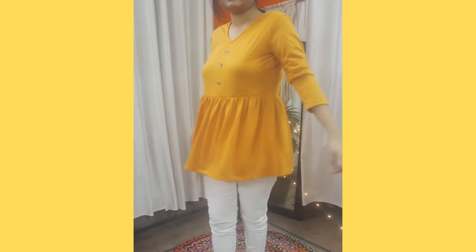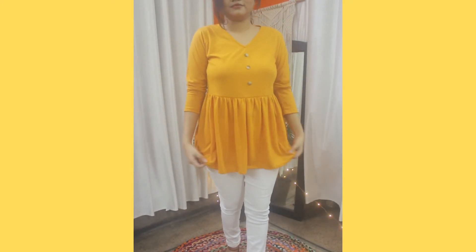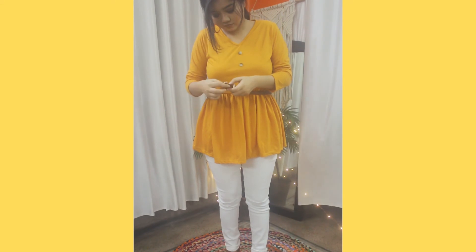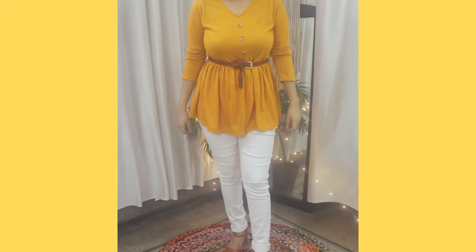For a casual look, I've paired my white distressed jeans with the yellow peplum top. To dress it up a little, I'm adding a tan belt — you can dress up any outfit just by adding a nice belt. To finish the look, I'm wearing my tan heels.